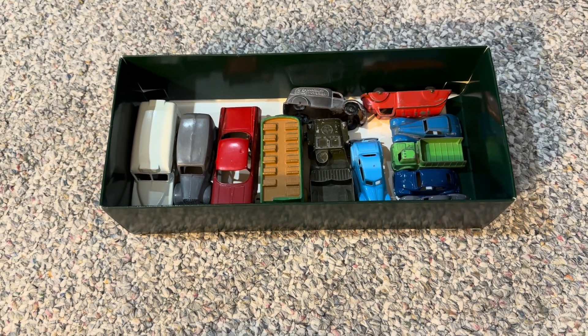Sure enough, a couple of months later, there were a few boxes that I hadn't opened up for quite some time in terms of the models that I have stored. And this was one of them, and it turned out there was a whole bunch of older Tootsie Toy and a couple of Dinky models in this box that I forgot that I had.